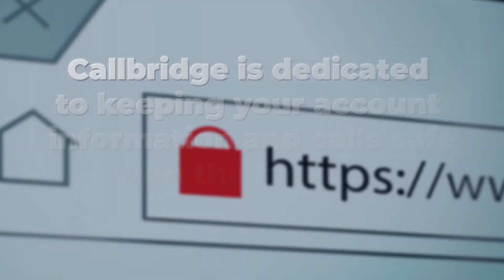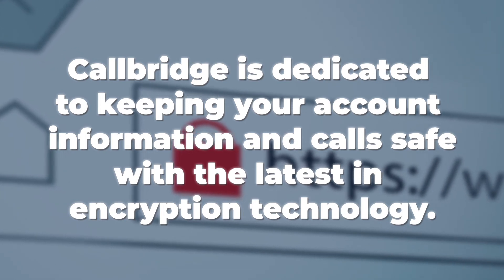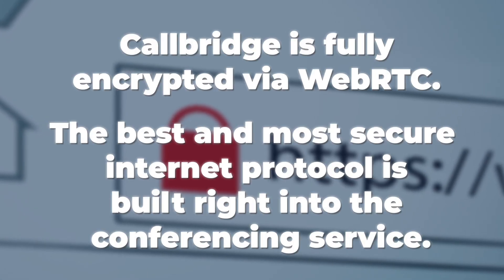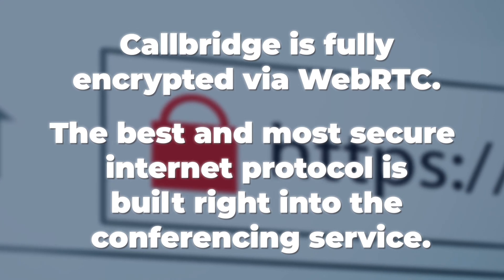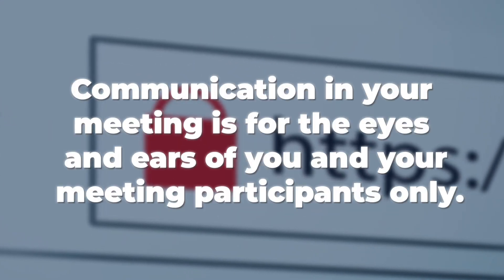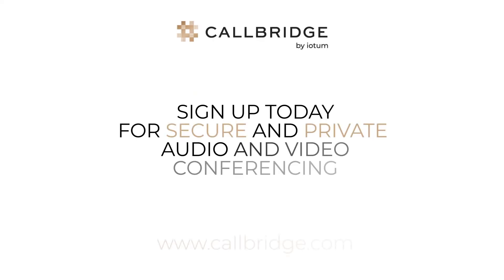CallBridge is dedicated to keeping your account information and calls safe with the latest in encryption technology. CallBridge is fully encrypted via WebRTC — the best and most secure internet protocol — built right into the conferencing service. Communication in your meetings is for the eyes and ears of you and your participants only. Sign up today for secure and private audio and video conferencing with CallBridge.com.